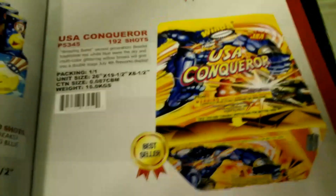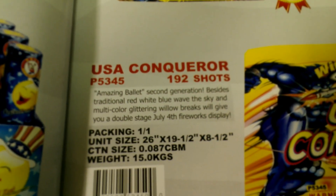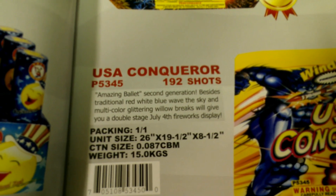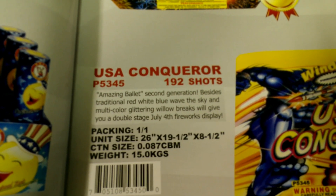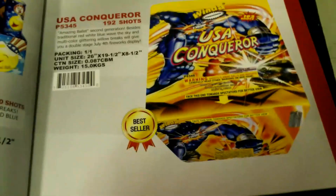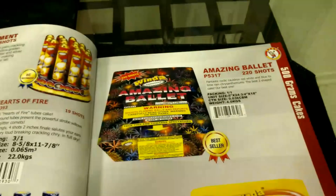Laughing Out Loud — LOL — and Amazing Bullet, second generation. It has some new features: besides traditional red, blue, way of the sky, and multicolor glitter, yellow breaks will give you a double-stage effect. Amazing Bullet is an awesome cake — I really hope I get my hands on one of those this year.